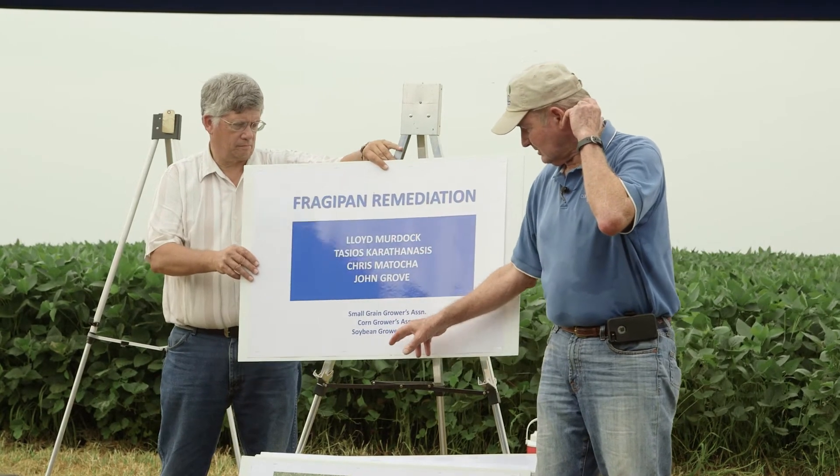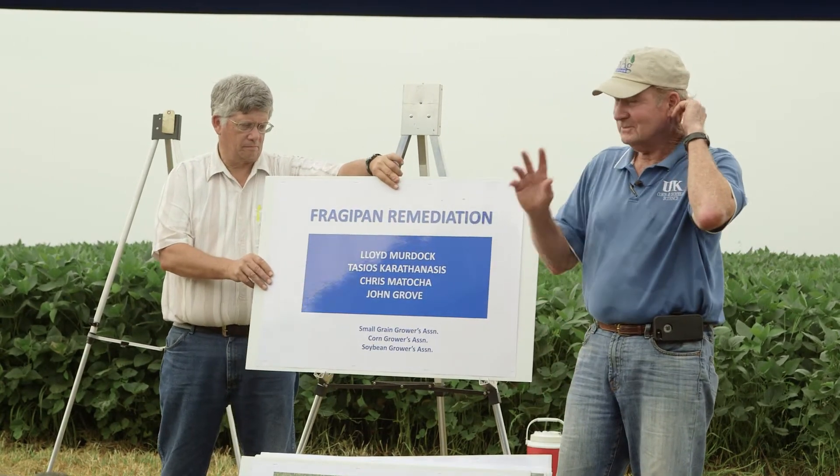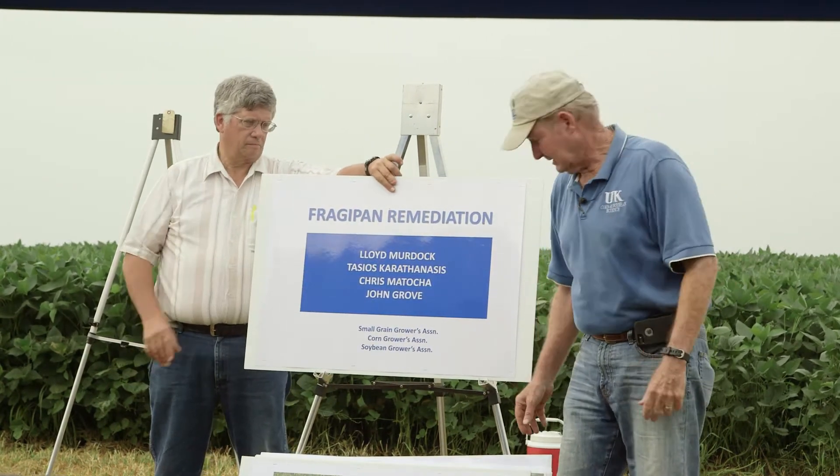Small grain growers, corn growers, soybean growers — great help. Really good help. I'm thankful for them helping us.